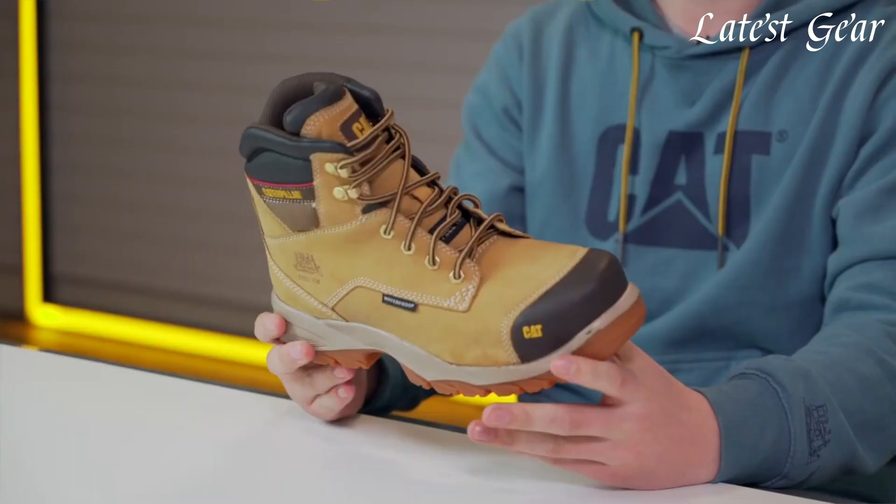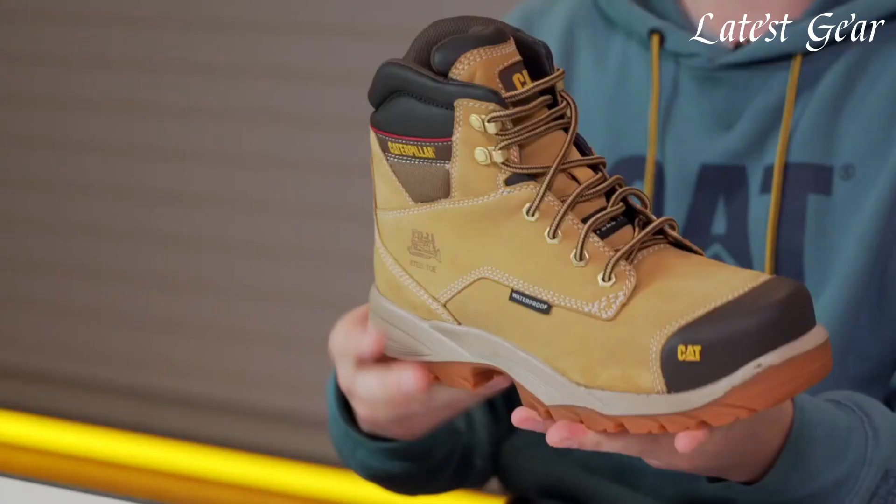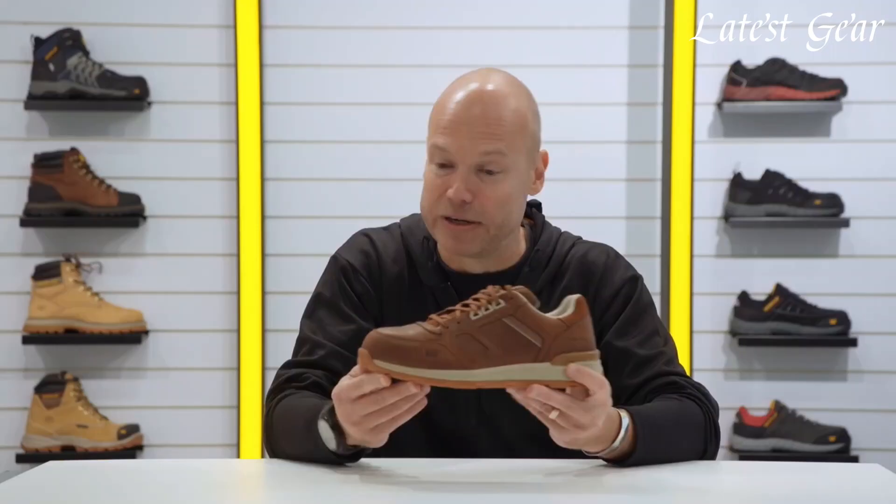Crafted from high-quality materials and built with superior craftsmanship, Caterpillar Safety Boots are designed to last, ensuring long-lasting performance in demanding industries such as construction, manufacturing, and logistics.